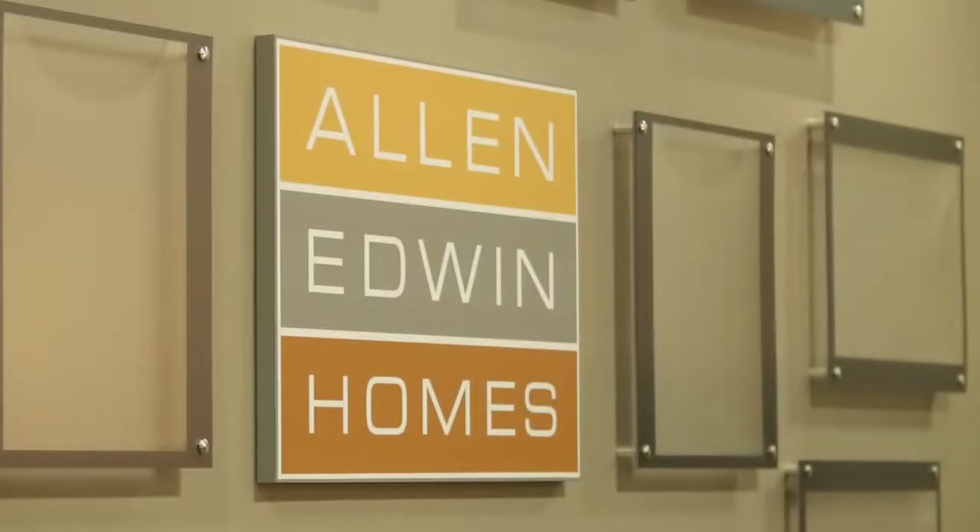Hey, I'm Steve Volkers, and this is West Michigan New Homes Meet the Builder series. I'm here in the Allen Edwin Homes showroom with my buddy Chris. What is the timeline to build with Allen Edwin, and what are the sort of steps that go into that timeline?